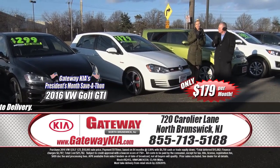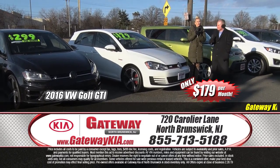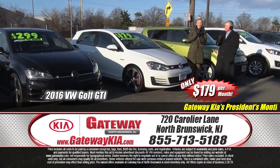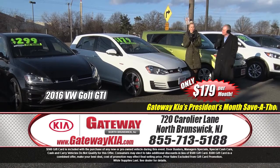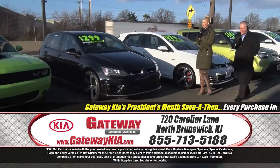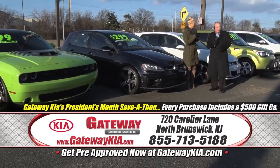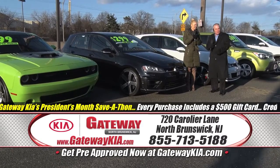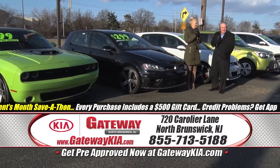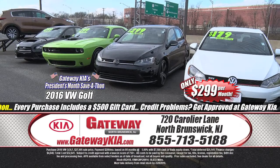$179 a month on a 2016 Volkswagen Golf GTI — low mileage, one owner, clean Carfax, fully loaded, premium alloy wheels, premium cloth sport bucket seats, rear deck spoiler, upgraded premium sound. You're going to take it with you — $179 a month, plus the $500 gift card included. And don't forget, if you've had some credit problems, we will get you an approval at Gateway Kia North Brunswick. We've heard them all, we get it done.